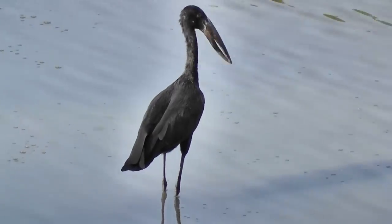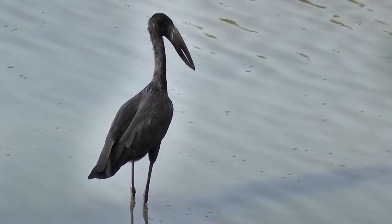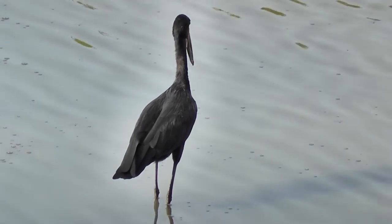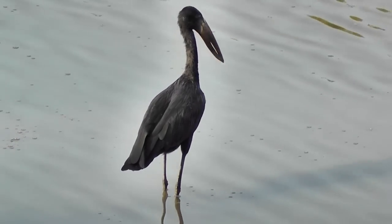This is an African open-billed stork. Its bill has got that shape for getting snails and mussels out of their shells, which is the only thing it eats.